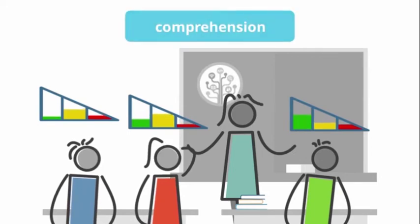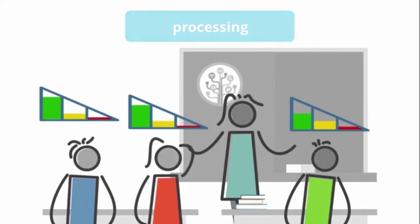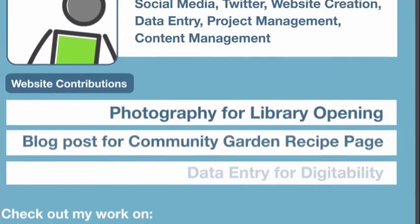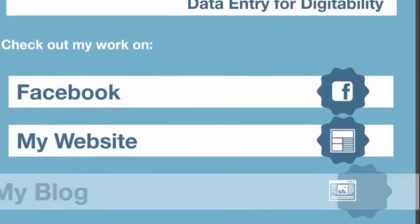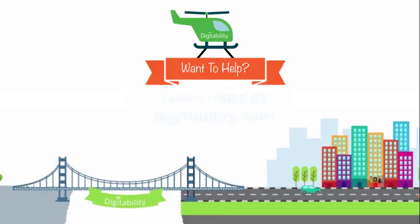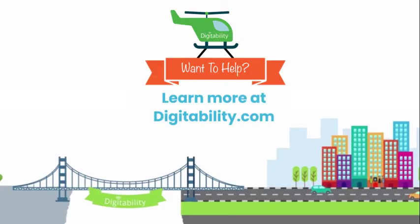Each simulation can be differentiated for a wide range of learning profiles and abilities. This way, all students can be included by working on their personal educational goals. This is how they build and showcase their portfolio of new skills to potential employers.